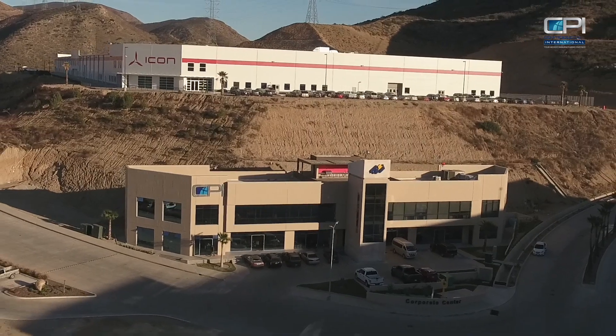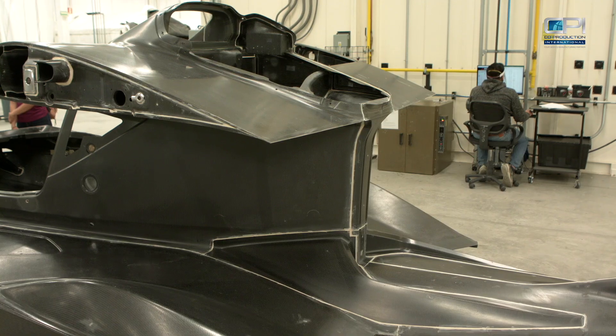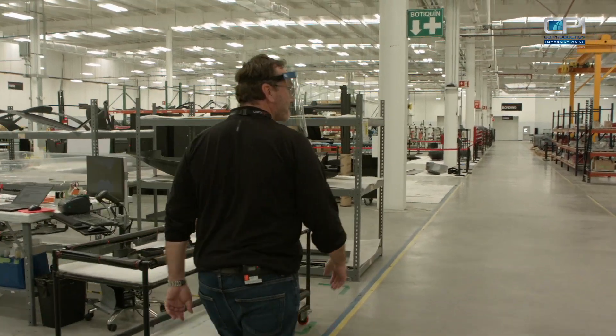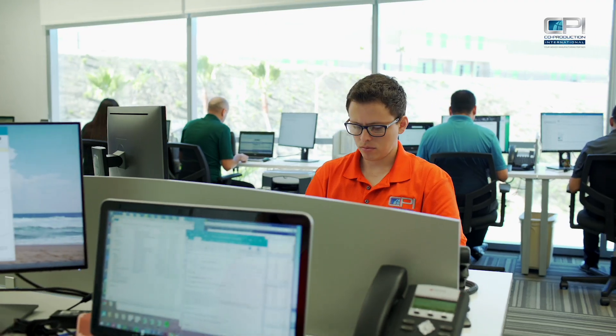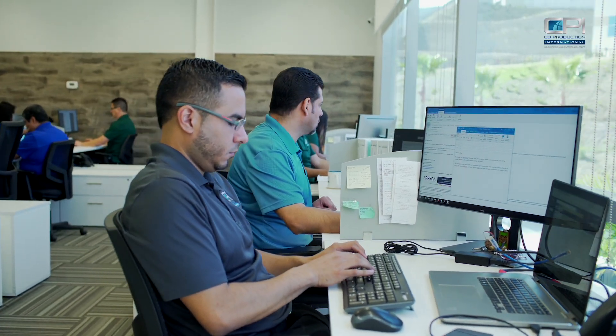Tijuana was chosen primarily to insource the production of the composite parts that we built for the A5. By coming to an area like this, we were able to control cost, control quality, and really just control our own process. So we worked with Co-Production International to determine the area we would come to for site selection, for recruiting of staff, for all the administrative functions, for permits — all the details to setting up a new company in a country that we weren't familiar with.